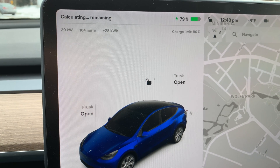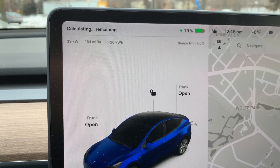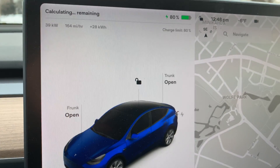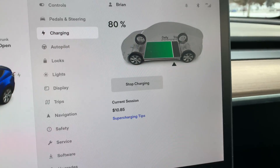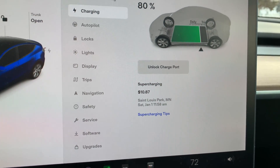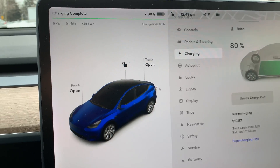We're coming down to the wire — it's saying one minute. We're at 79 percent and just at about 50 minutes. So that took a long time to get 40 percent back into the battery. I do want to check — if you tap the battery, you can see our current session cost $10.87 and that just ended. I'm going to unplug so we don't have idle fees and get moving to keep this battery warm.